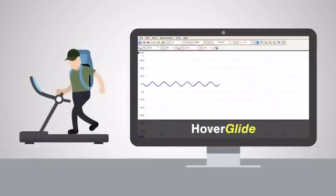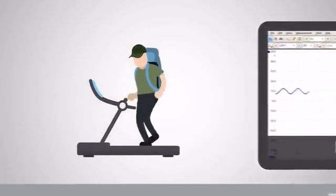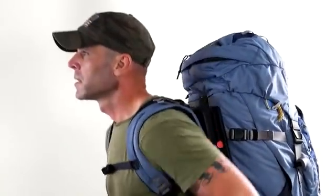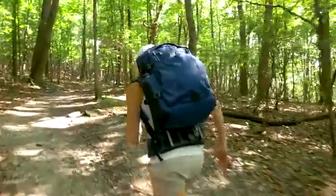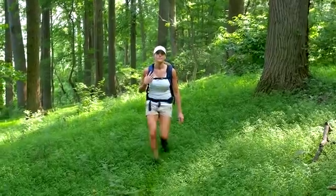Hoverglide separates the load from your back. The load floats on an elastic coupling, reducing both the dynamic load and the impact forces by 80 to 90%. The stress on your body is cut dramatically. This, in turn, reduces your metabolic effort, giving you more endurance.